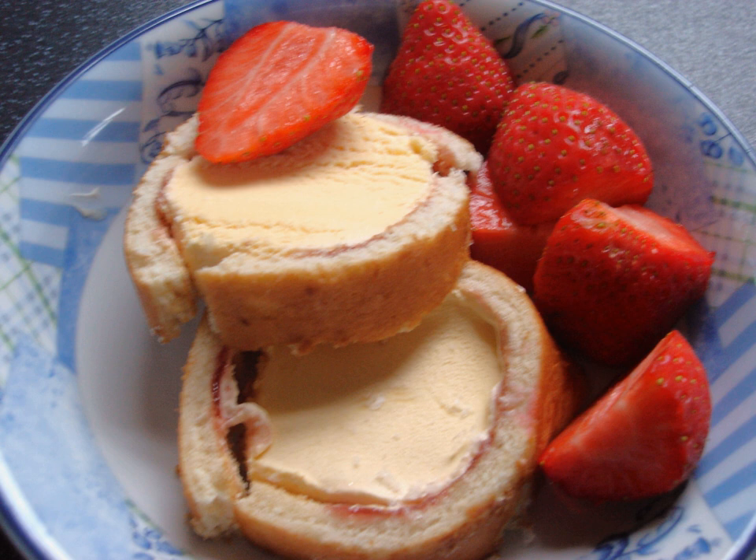An Arctic Roll is a British dessert made of vanilla ice cream wrapped in a thin layer of sponge cake to form a roll, with a layer of raspberry-flavoured sauce between the sponge and the ice cream. The dessert was invented in the 1950s by Dr. Ernest Veldin, an immigrant from then Czechoslovakia.